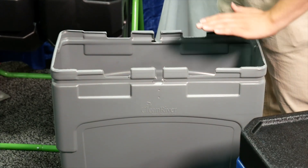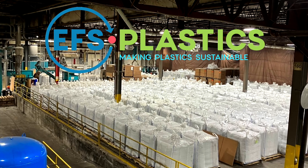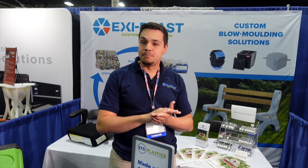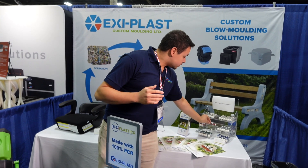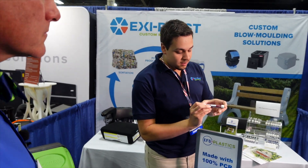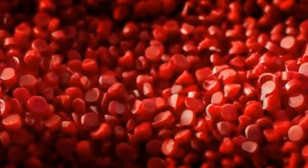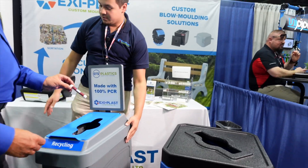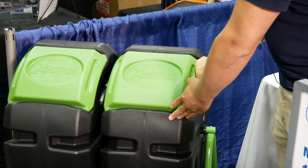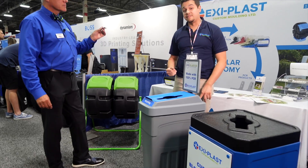And it's also very green. Our parent company, EFS Plastics, is a manufacturer of 100% post-consumer recycled products. With resin that you and I throw into the recycling bins every day, we can make products such as this blue bin, this gray bin, or these black barrels — 100% with plastic that would have otherwise ended up in landfills.